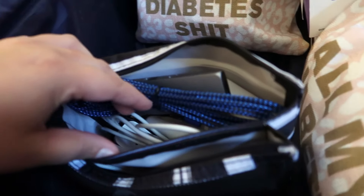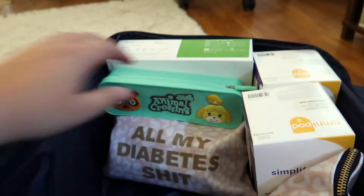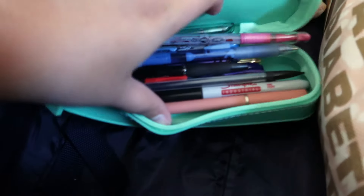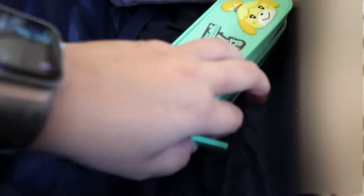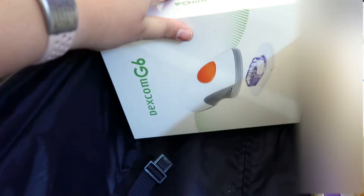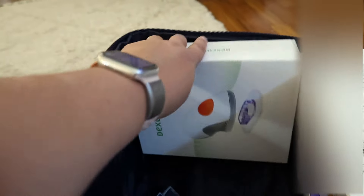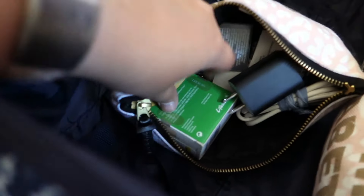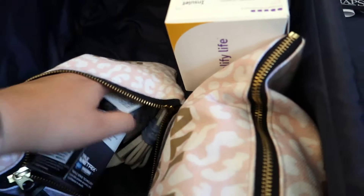Most of this suitcase is going to be diabetes stuff. For the non-diabetes items, I have a charger bag I got from Target's dollar spot four or five years ago — it always holds my chargers. In it I have my camera charger, I need to add my extra camera battery, a watch charger, iPad charging cord, laptop charging cord, an adapter for my computer, and a portable watch charger — literally every charger I'm going to need.